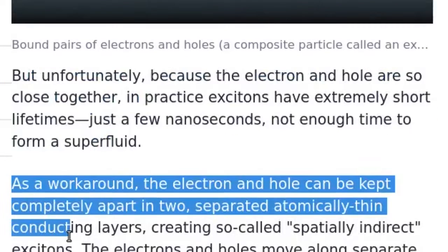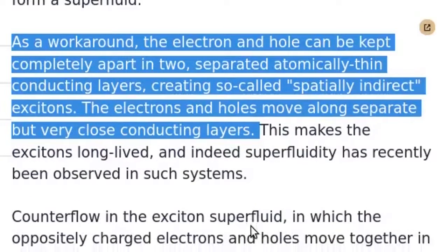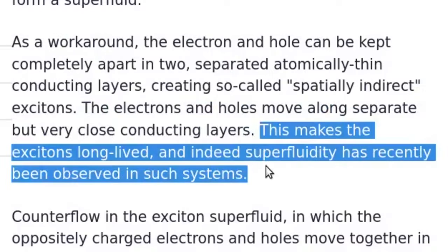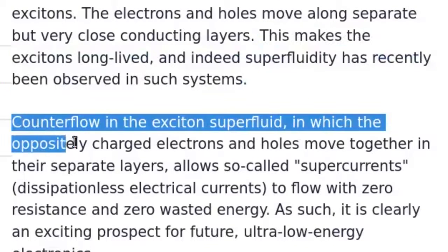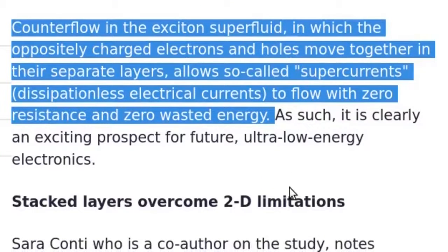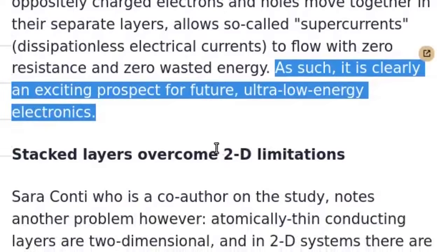As a workaround, the electron and hole can be kept completely apart in two separated, atomically thin conducting layers, creating so-called spatially indirect excitons. This makes the excitons long-lived, and superfluidity has recently been observed in such systems. Counterflow in the exciton superfluid allows so-called supercurrents — dissipationless electrical currents — to flow with zero resistance and zero wasted energy, making it an exciting prospect for future ultra-low energy electronics.